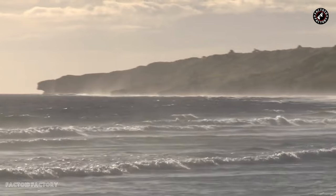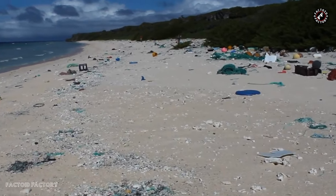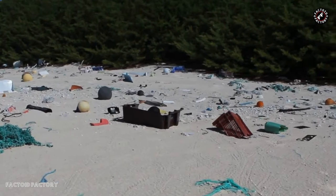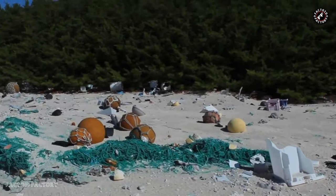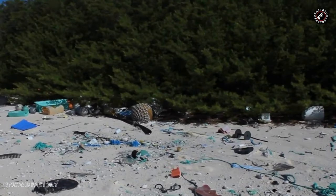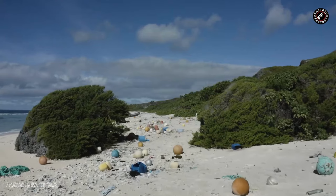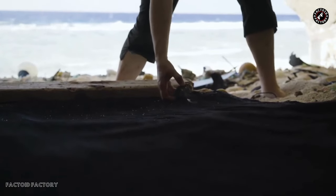In recent years, Henderson Island has garnered international attention for a pressing and alarming issue — plastic pollution. Its remote location and unique ocean currents have made it a tragic hotspot for plastic debris accumulation. In 2015, a research expedition revealed a staggering and disheartening reality: the island had one of the highest densities of plastic debris in the world. An estimated 37.7 million pieces of plastic littered its once pristine beaches, creating a stark juxtaposition of nature's beauty and humanity's ecological footprint. The plastic pollution is not locally generated, but primarily the result of ocean currents, highlighting the global nature of the plastic pollution problem. Debris from distant sources is carried by these currents and eventually washes ashore on the island, where it accumulates over time.